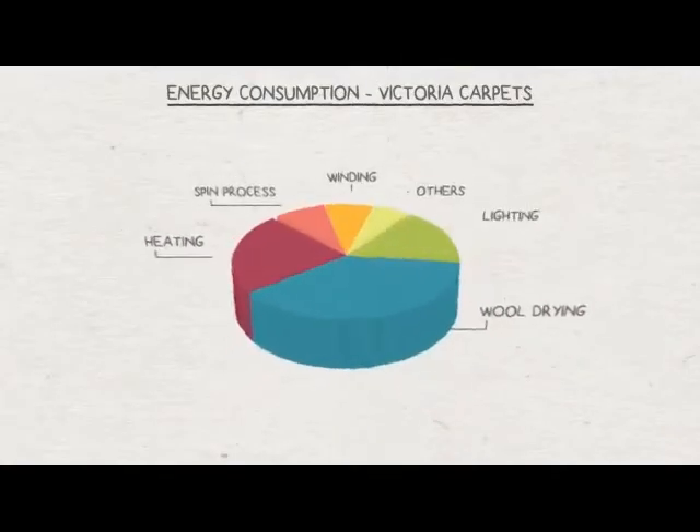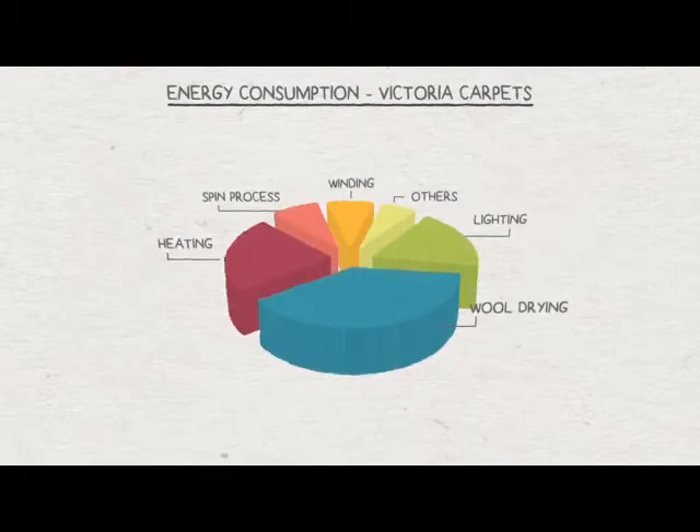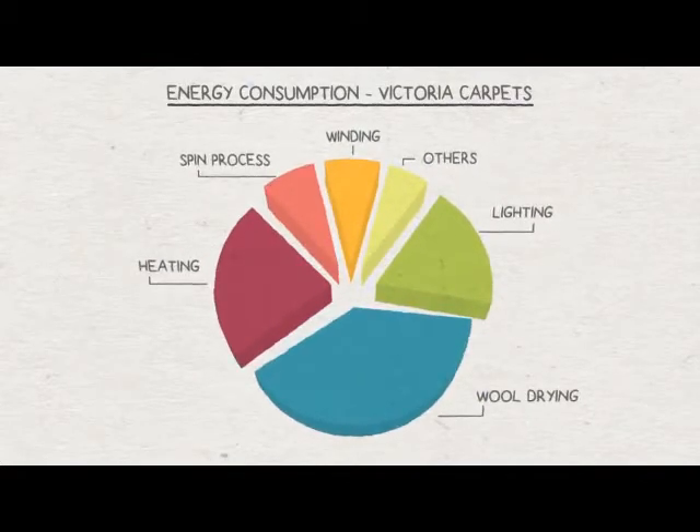I would suggest that any business looking at ways of making improvements should do an energy and resource audit, and that will help them identify projects where they can make improvements.